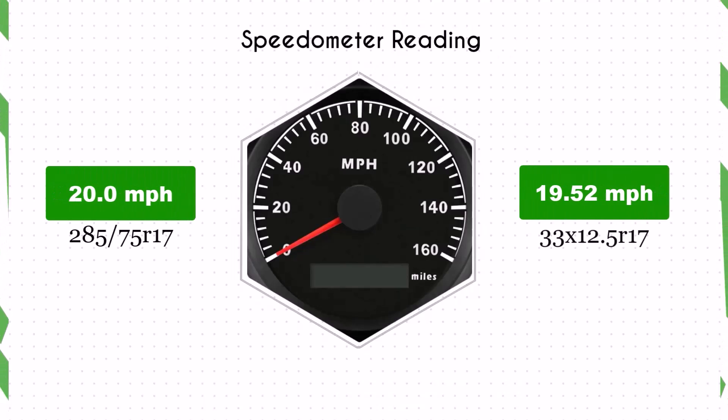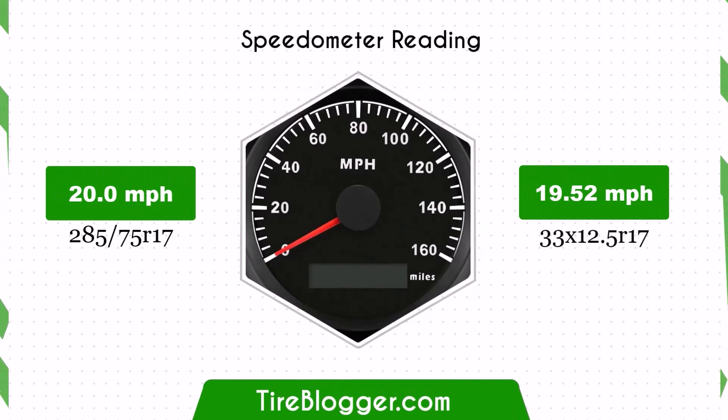With the smaller 33 by 12.5R17 tires, the speedometer will read slightly higher than the actual speed. For example, at a speedometer reading of 20 mph, the actual speed will be 19.52 mph.